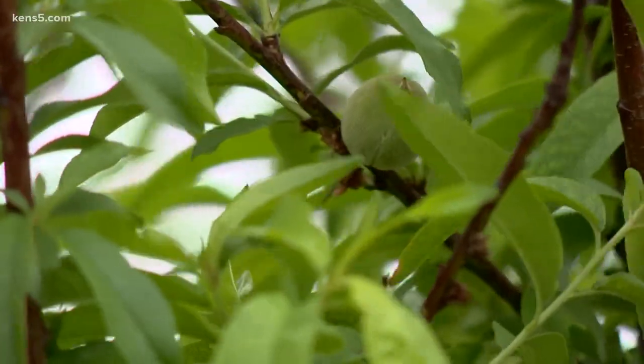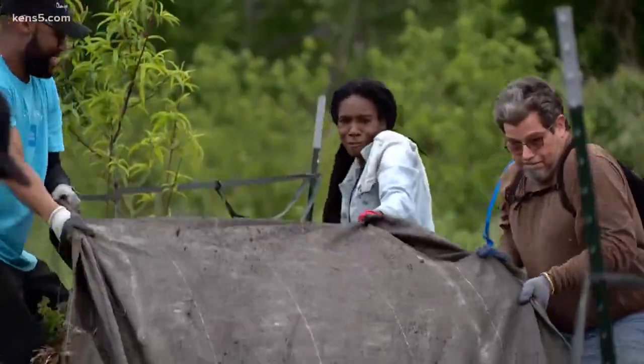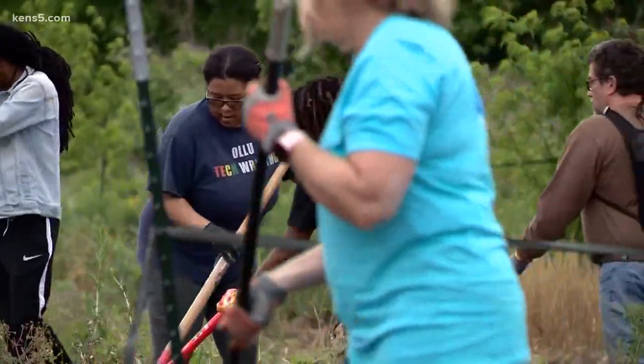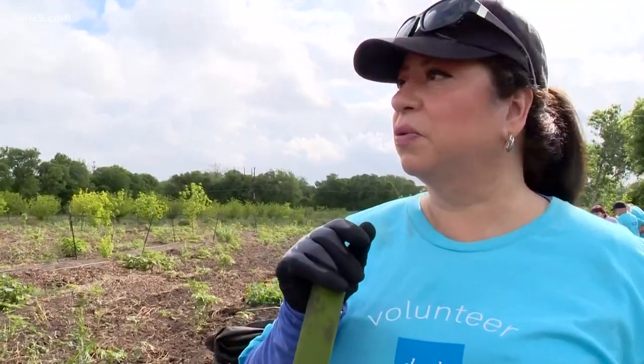They were stripping the mulch beds under new peach trees, attacking it like they knew exactly what they were doing, even if it was for most of them their first time here. When he was telling them about how many people they feed, how many communities, how much crop they grow — it's so impressive.